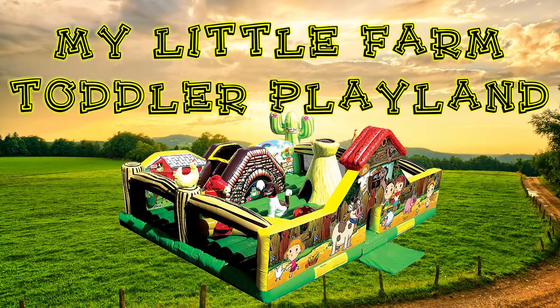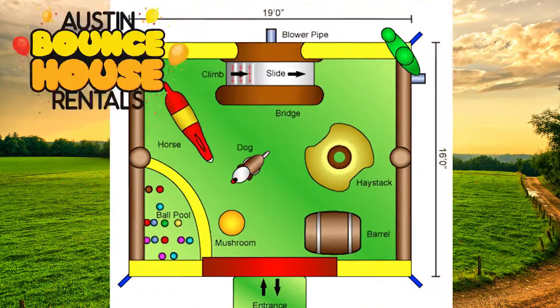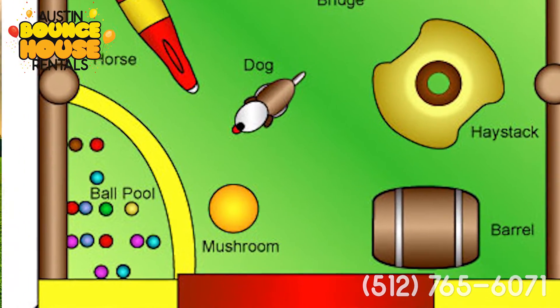The My Little Farm Toddler Playland. Hi, it's Jeff with Austin Bounce House Rentals, and we're looking at our toddler unit today.